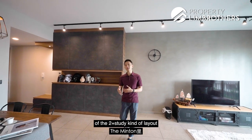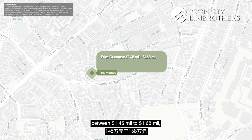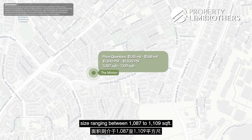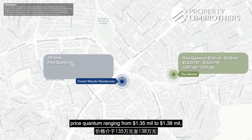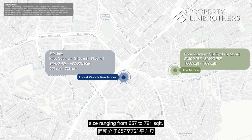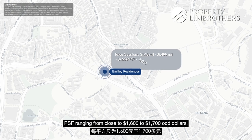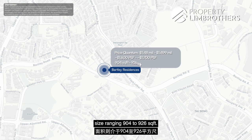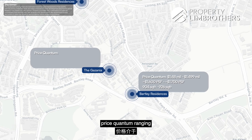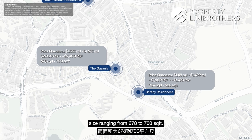Looking at some comparisons of 2-plus-study layouts with at least 200 units within the project: within the Minton, the price quantum ranges between $1.45 million to $1.68 million, PSF ranging from $1,300 to $1,500 odd, size ranging from 1,087 to 1,109 square feet. Forest Wood has 519 units, price quantum from $1.35 to $1.38 million, PSF from $1,700 to $2,000 odd, size from 657 to 721 square feet. Budley Residences has a price quantum from $1.48 million to $1.499 million, PSF from close to $1,600 to $1,700 odd, size from 904 to 926 square feet. Lastly, the Gazania — a new project slated to be launched — has a price quantum from $1.535 million to $1.675 million, PSF from $2,200 to $2,400 odd, size ranging from 678 to 700 square feet.